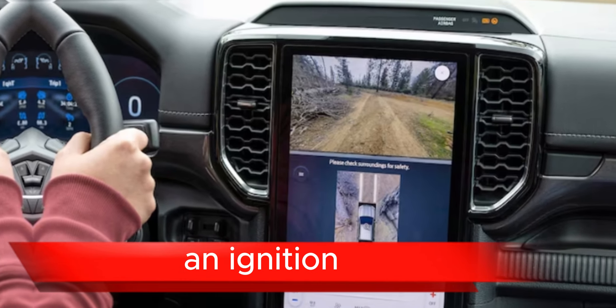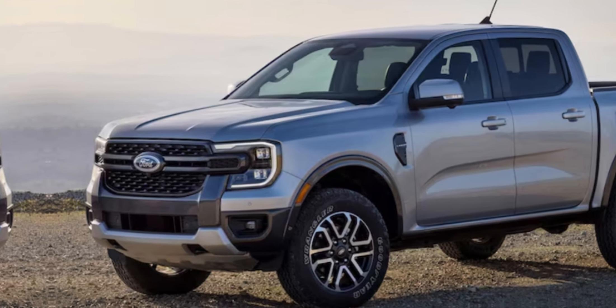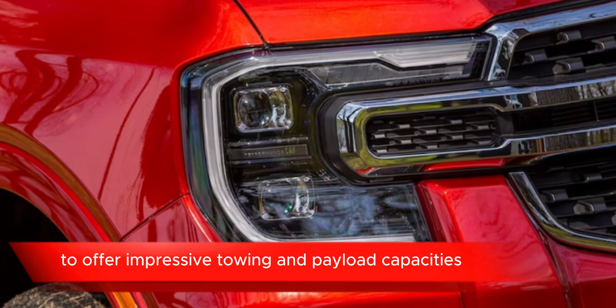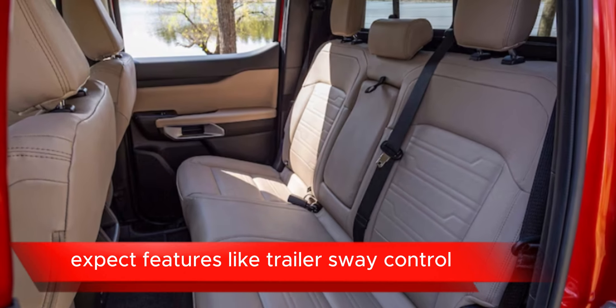Interior comfort and convenience: look for features like comfortable seating with available leather upholstery, power adjustable seats, dual zone automatic climate control, keyless entry and ignition, and a variety of storage compartments and charging ports. Towing and payload capacity: the 2024 Ford Ranger is likely to offer impressive towing and payload capacities, especially if designed for work and recreational use.